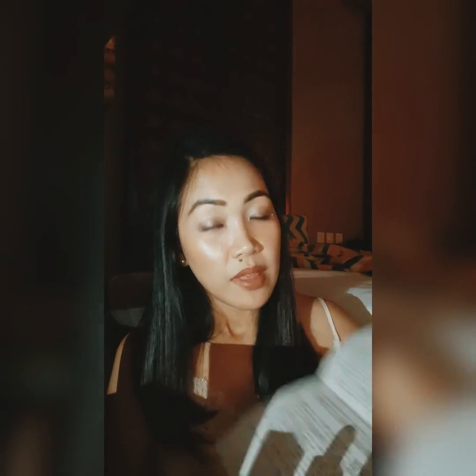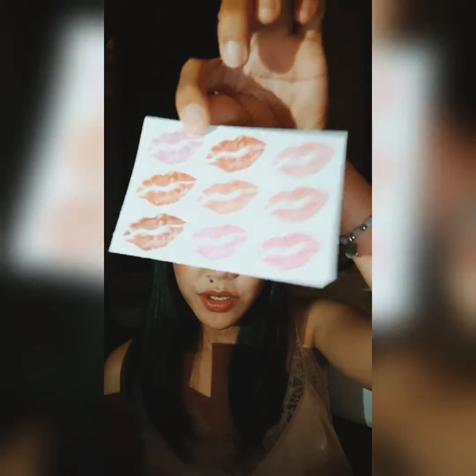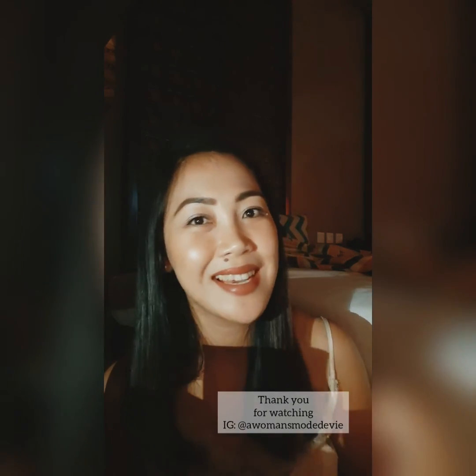Last but not least, there's a letter from Dr. Erno Laszlo — he kind of gave these instructions to Marilyn Monroe and I was given that too. It's the instructions for a morning care and morning regimen. It also has stickers — so cute! And yeah, that's basically it — the high-end makeup and skincare unboxing. Thank you so much and see you again soon — bye bye!